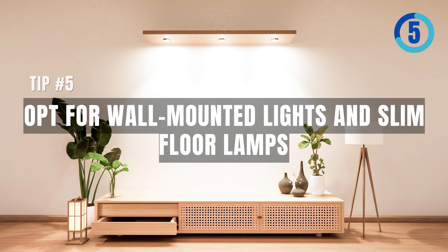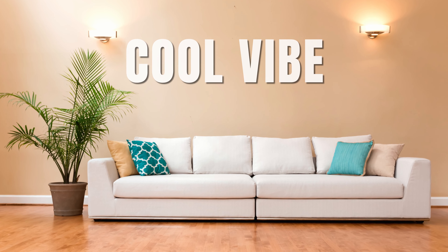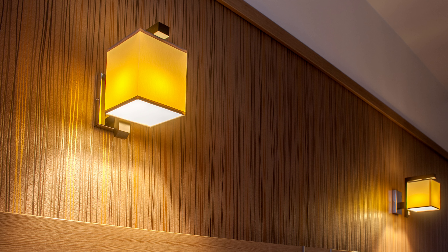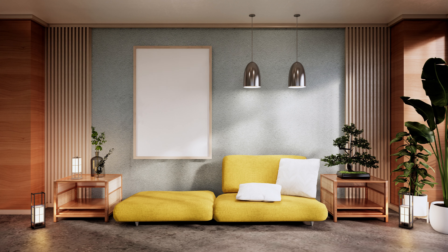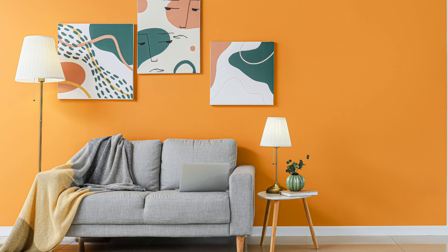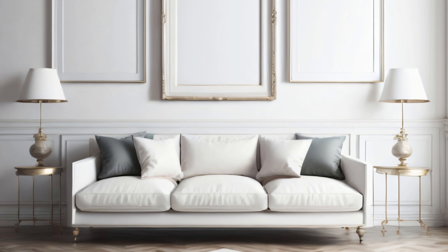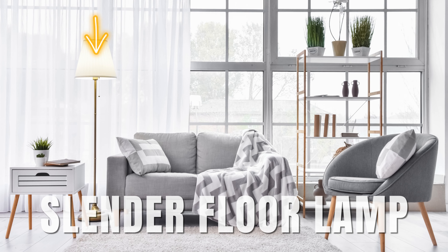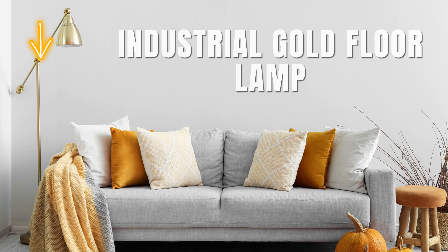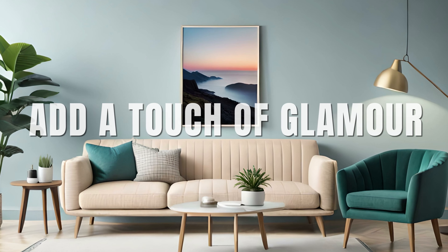Tip five: opt for wall-mounted lights and slim floor lamps. Consider installing delicate wall lights near your couch for an effortlessly cool vibe that doesn't take up floor space. These wall-mounted fixtures can also feature adjustable arms, making it easier to direct light where you need it most, be it for reading or setting the mood. Don't limit bedside lamps to just the bedroom — they can add a unique flair to your living room as well, and are often compact enough to fit into tighter spaces. Opt for a slender floor lamp to save space while still making a style statement. An industrial gold floor lamp could be just the ticket — its metallic finish can add a touch of glamour to your decor.